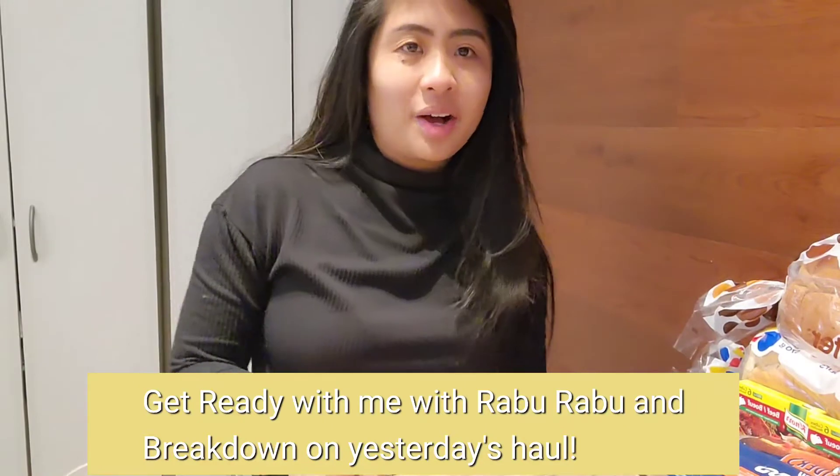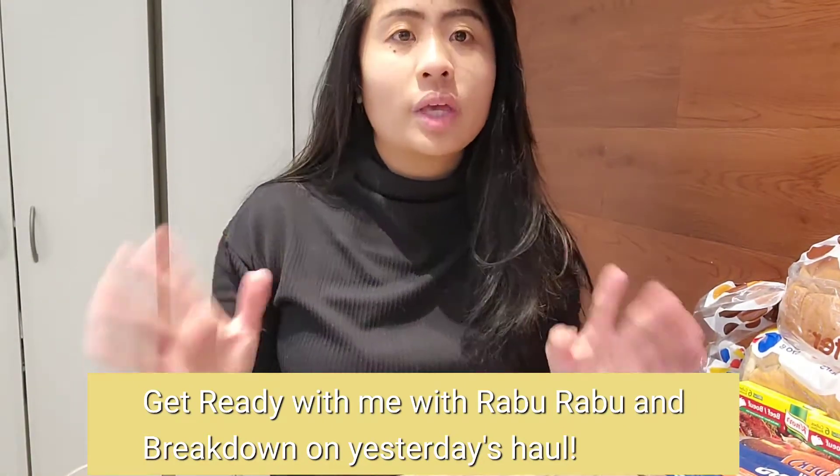Welcome back to my vlog! I'm here to talk about my quick coupon haul at Shoppers Drug Mart yesterday — how I did it and how I routinely do these kinds of hauls. At the same time I'm getting ready this morning because we're going out for Family Day. Yesterday was Valentine's Day but we didn't really get to go out because on Sundays my family is really busy with church and volunteer work. So why not do a coupon tutorial breakdown and endorse my favorite line of makeup, Rabu Rabu Canada, at the same time — that's mom life!